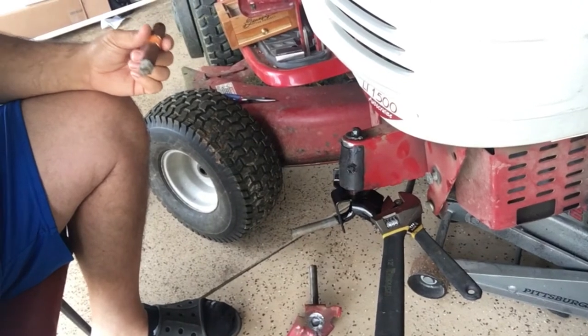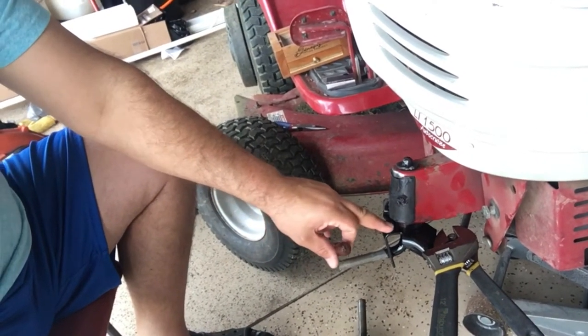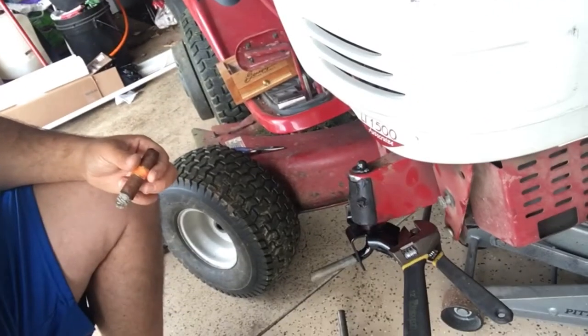Right there is the culprit. The wheel actually sits right on this thing and it's sheared off right up here where it connects to the frame. It was quite the fiasco — I had a nice big dig in my yard. It wasn't very nice.